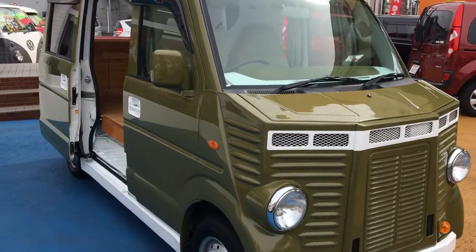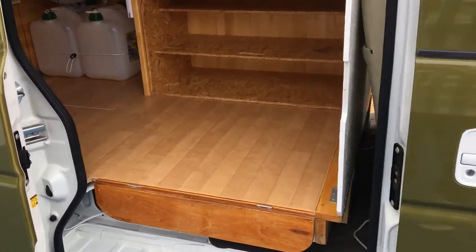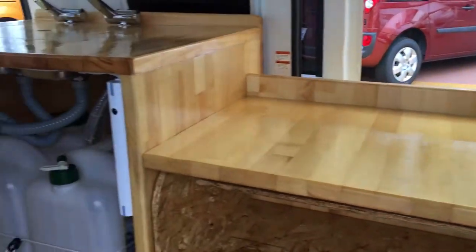Welcome to Mikale Motors in Tokyo. Are you in need of a café van to get around in? What about this one?